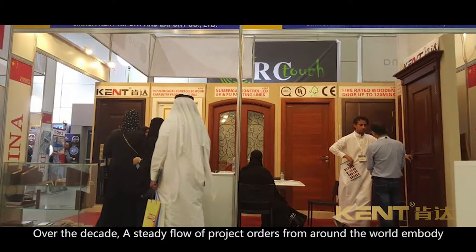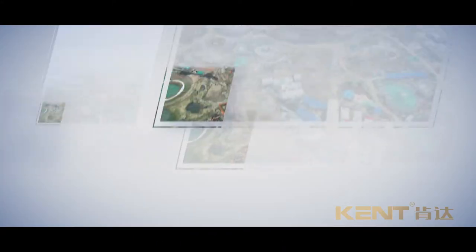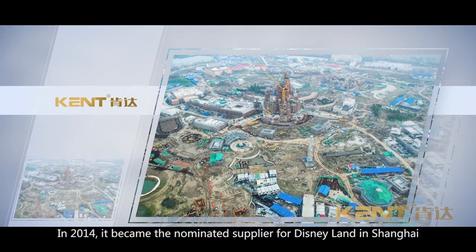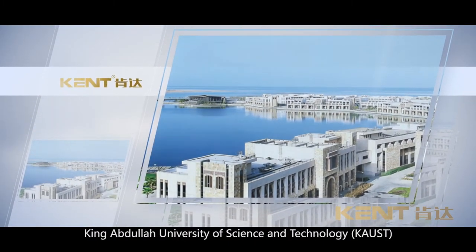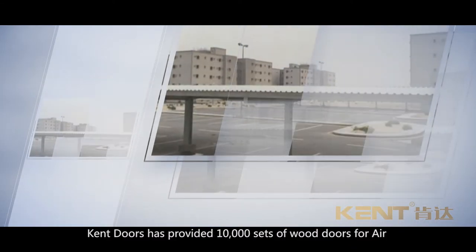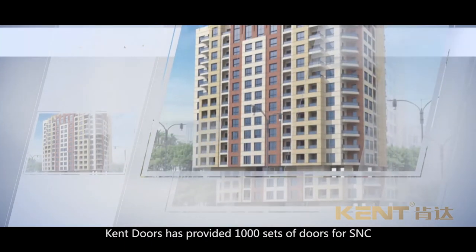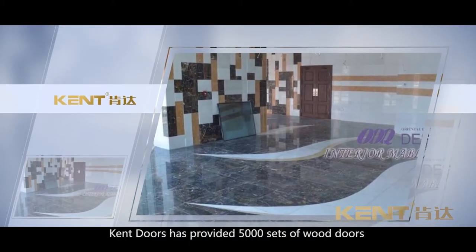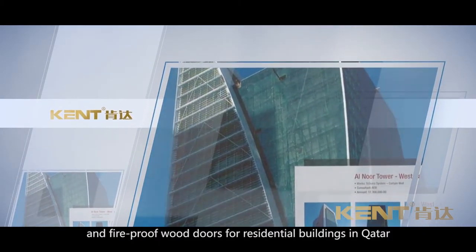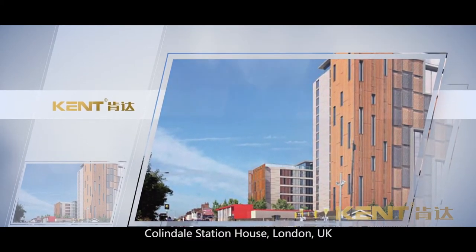Over the decade, a steady flow of project orders from around the world has embodied the market's high recognition for Kent Doors. Until now, Kent Doors has succeeded in applying more than a thousand various projects. In 2014, it became the nominated supplier for Disneyland in Shanghai. Kent Doors has supplied 36,000 sets of solid wood doors to King Abdullah University for Science and Technology (KAUST) in Jeddah City. Kent Doors has provided 10,000 sets of wood doors for an Air Force Base project in Dammam City, Saudi Arabia. Kent Doors has provided 1,000 sets of doors for SNC in Sports City, Dubai. Kent Doors has provided 5,000 sets of wood doors and fireproof wood doors for residential buildings in Qatar.